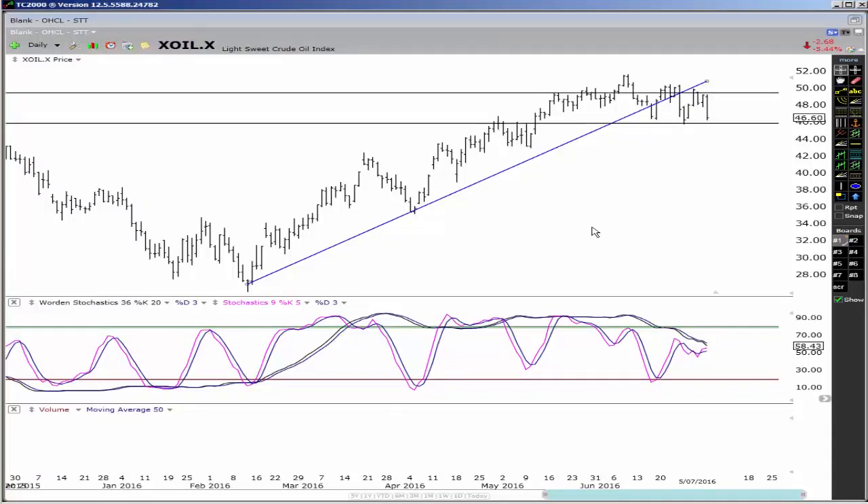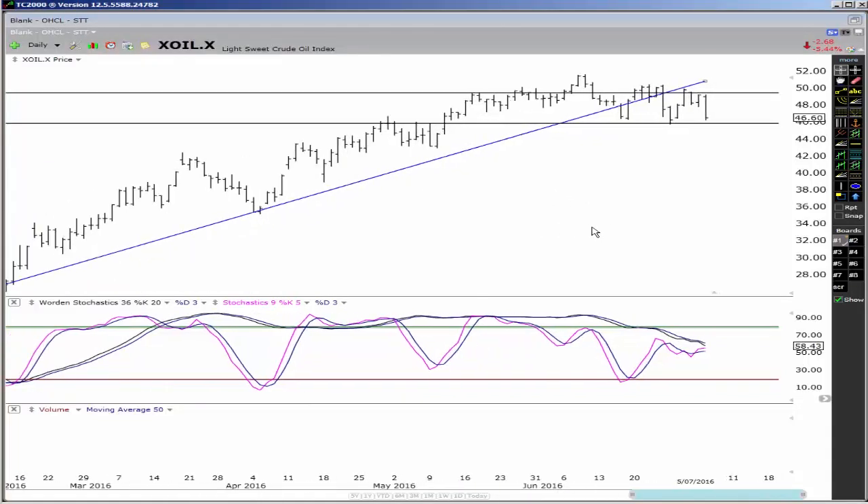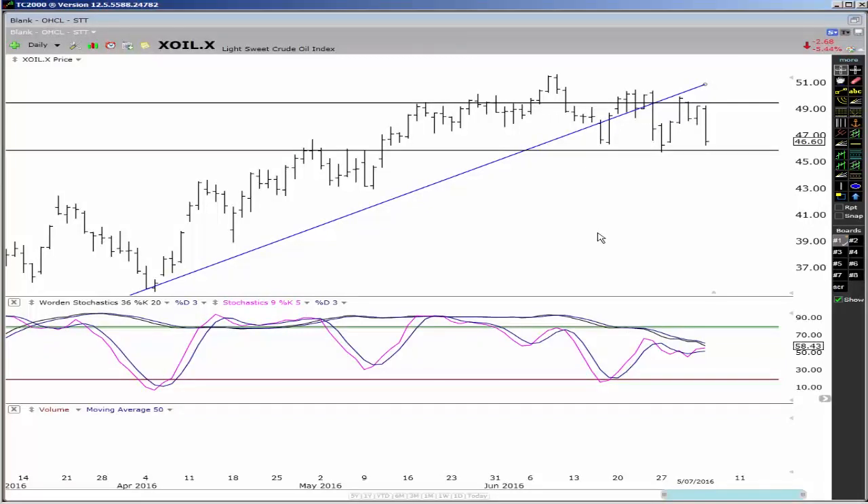Oil had a massive down bar yesterday — down almost five and a half, actually close to almost six percent. So let's have a quick look at oil.